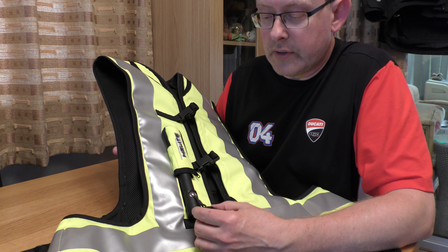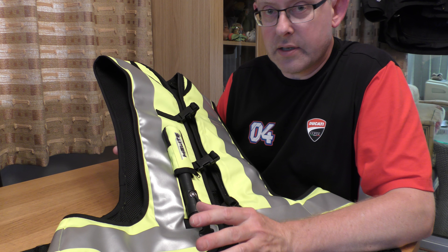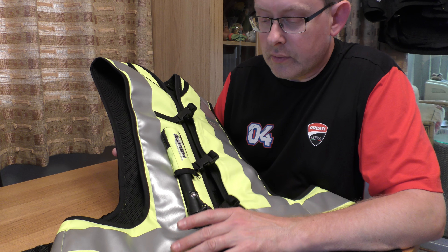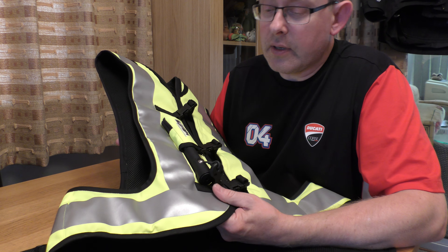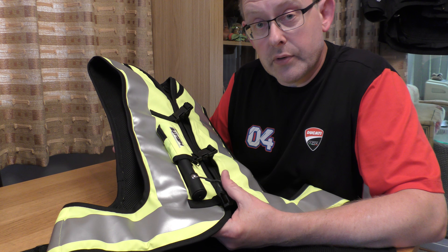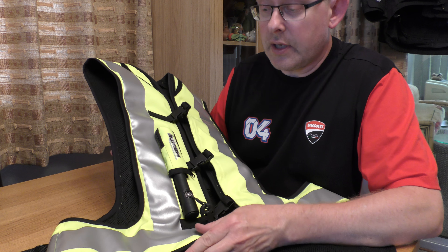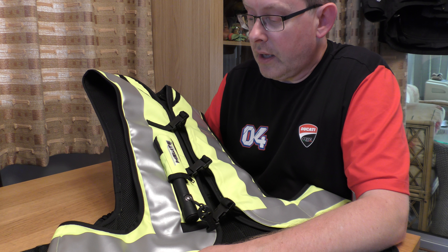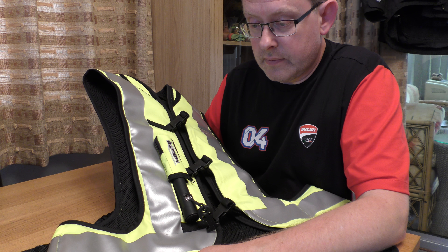I've seen it in use in a slow-speed accident on YouTube — a guy fell off his bike, went too fast around a corner, slid off and went into the side of the road into a small ditch with rocks and things, and just got up. It definitely did its job — the back protection is significant and the head protection when it deploys also appears to be very, very good.